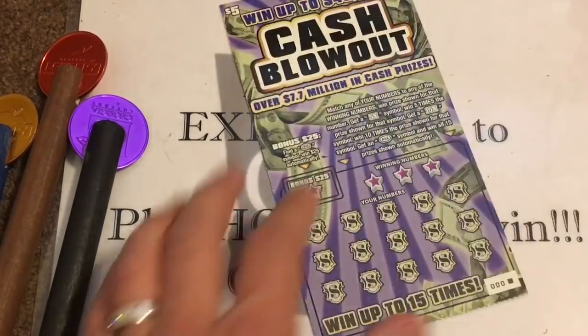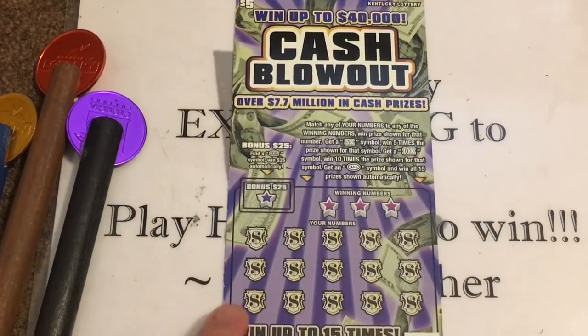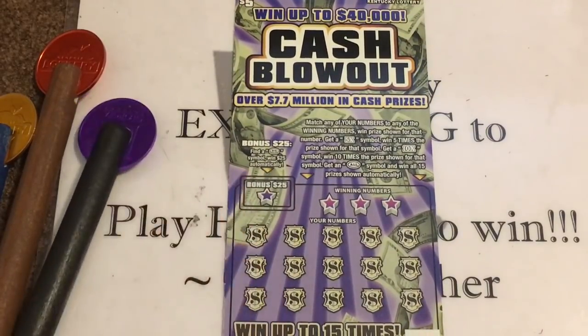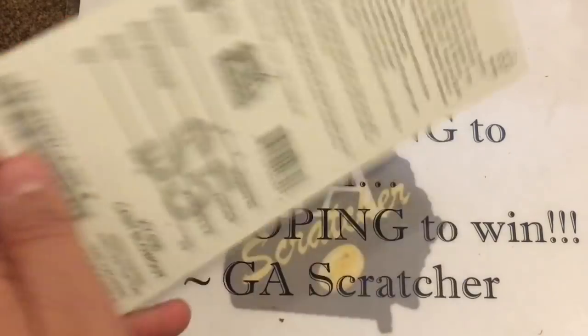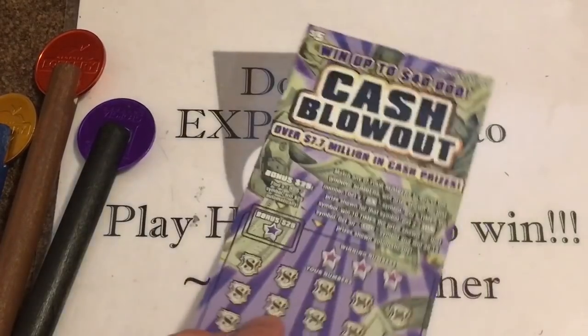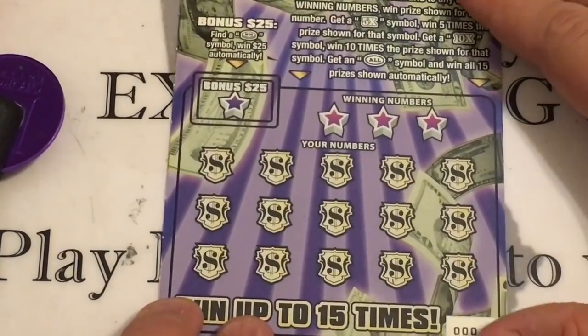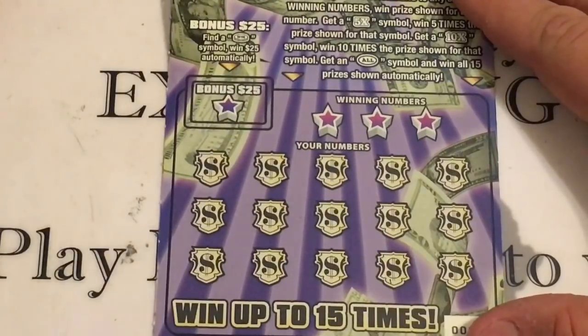Let's start with this beautiful ticket — ticket number 000, Cash Blowout from the Kentucky Lottery. In this section, if we get a coin we instantly win $25, or we can match any of our numbers to the winning numbers. Get a 5X for five times, a 10X for ten times, or an 'All' to win all 15 prizes. Overall odds on this ticket are 1 in 3.74.